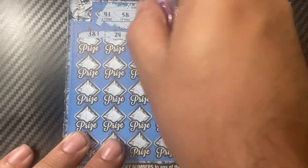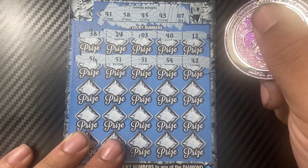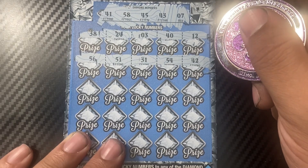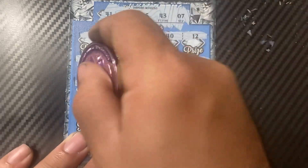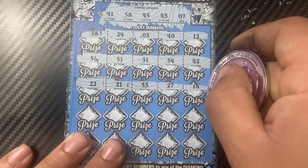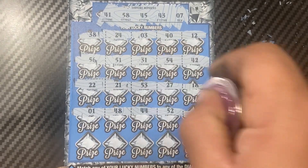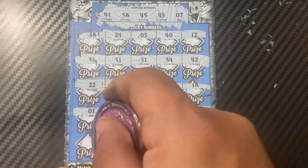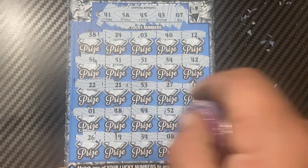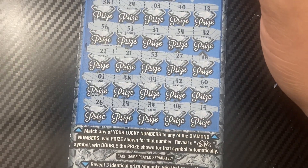Grid numbers for ticket 18: 38, 24, 3, 40, 12, 56, 51, 31, 54, 42, 22, 21, 53, 27, and 18. Then 1, 48, 44, 52, and 60. Then 26, 19, 34, 8, and 15. Still nothing.